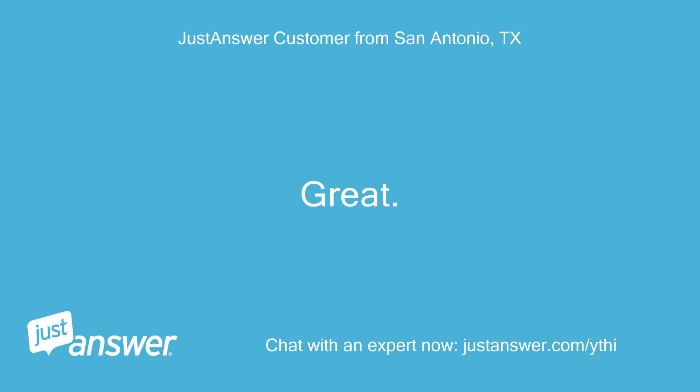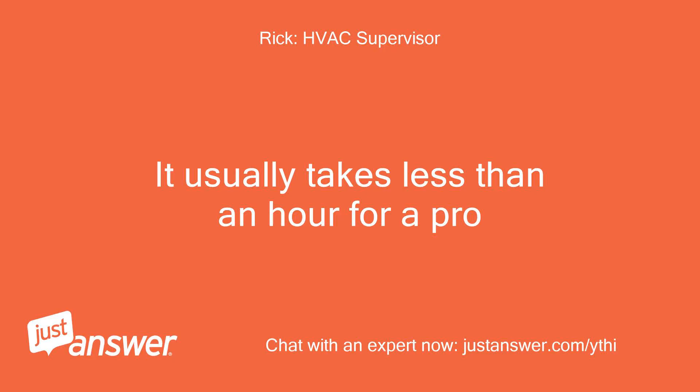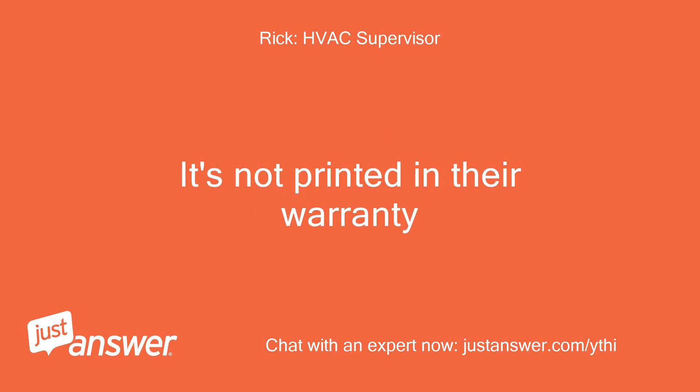Great. Is this something pretty involved or minimal labor? It usually takes less than an hour for a pro. Does Rheem warranty ever cover labor? Only if the failure happens within the first year — if so, you have to make a stink about it. It's not printed in their warranty.